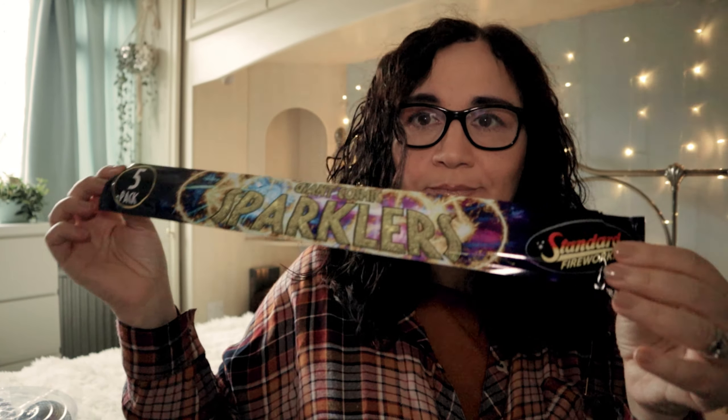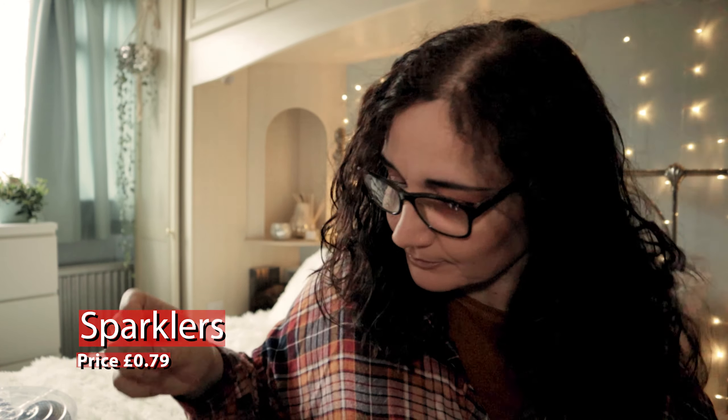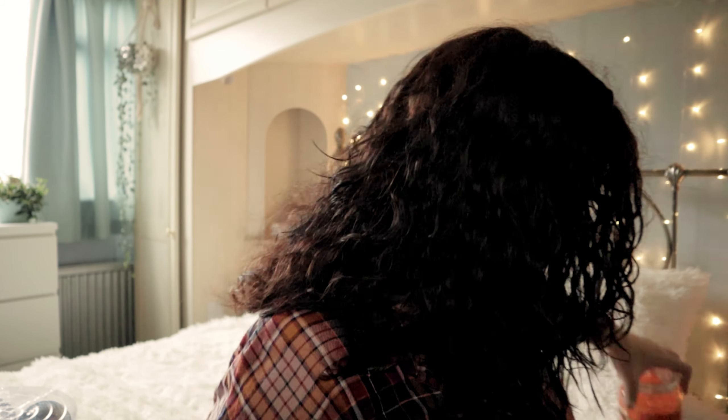I bought some sparklers — self-explanatory, 79 pence, and they're for me. I only bought a couple of Halloween things because I'm sort of all set for Halloween. I got this one which is a Trick or Treat Wickford candle — this was £2.99.